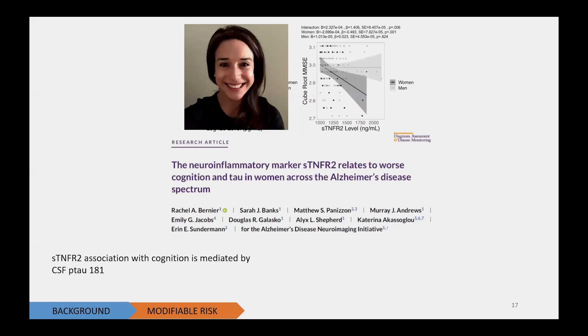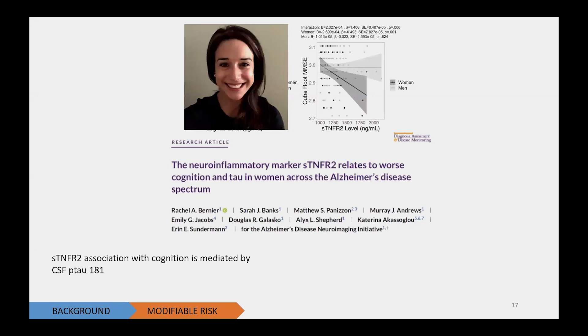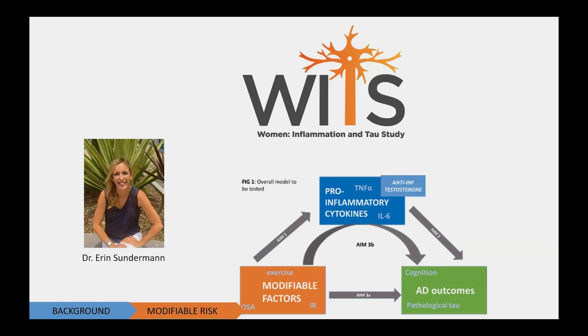This was very motivating to myself and my colleague Dr. Erin Sunderman, and it led us to produce a study — which is ongoing — called the Women, Inflammation, and Tau study, or WITS. In this study, we're looking just at women to examine whether modifiable risk factors — specifically sleep apnea, exercise, and insulin resistance — might predict Alzheimer's disease outcomes, specifically cognition and tau, and whether inflammation is a mediator of that relationship.